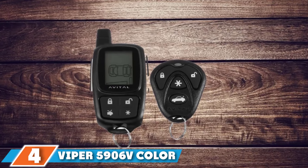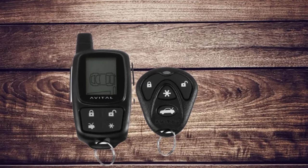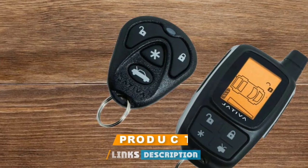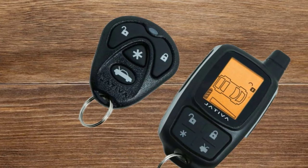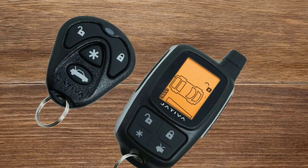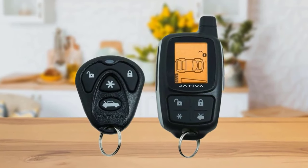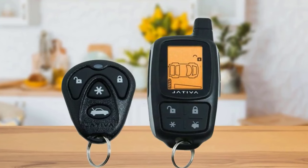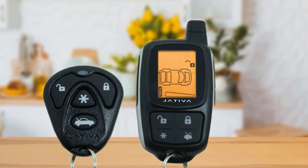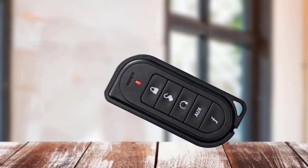Next, at number four, we have the Viper 5906 V Color Remote Start and Security. This two-way security and remote start system has a one-mile range. The remote features button operation and an OLED screen, with a mini USB charging port to keep it fully charged. You can program custom animations that display on the screen to confirm your selections. The screen is easy to read thanks to its large size, full color, enhanced daylight visibility, anti-glare polarizing, and 160-degree viewing angle.